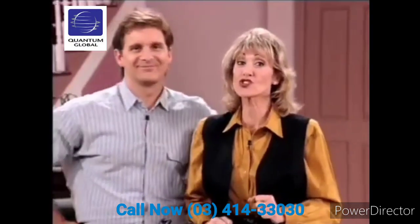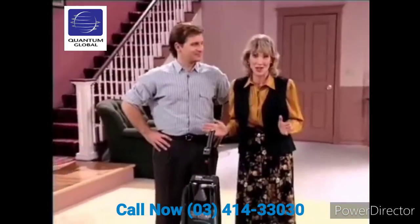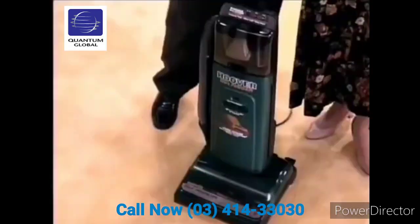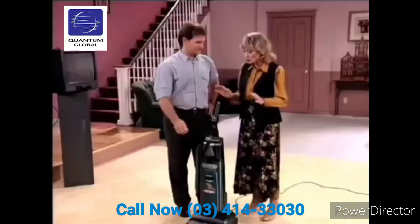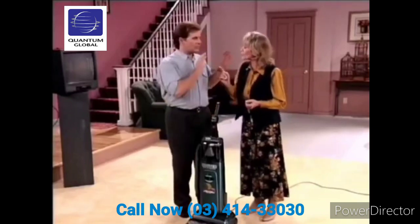Welcome back. We're here with Joe — 'if it's not green, it's not clean' Fowler — and the new upright cleaner that's revolutionized the world of vacuuming: the Hoover self-propelled Dirt Finder. I have never, ever seen a vacuum cleaner with as many features as the Hoover Dirt Finder.